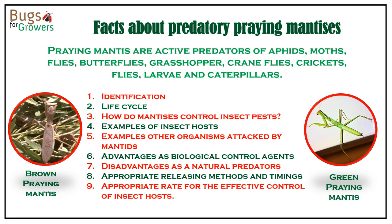Since praying mantises are active and effective predators of many insect pests, in this video I will cover topics like identification and life cycle of mantids, how they control insect pests, share some examples of their insect hosts and other organisms attacked by them, talk about advantages and disadvantages of using them as biological control agents, and finally talk about the appropriate methods, timings, and rates of their application for the control of insect pests.